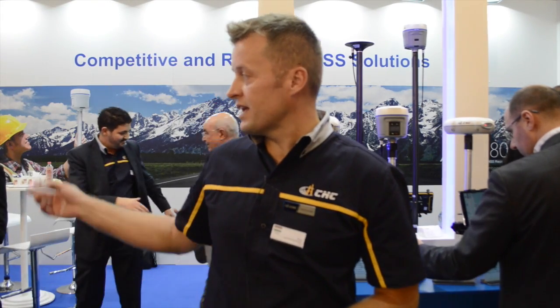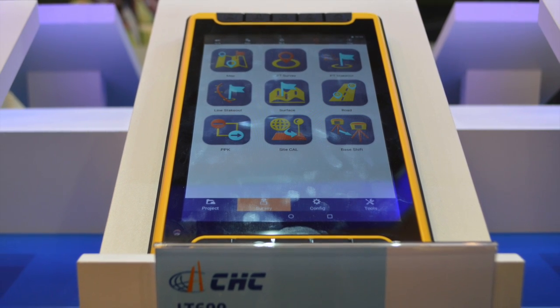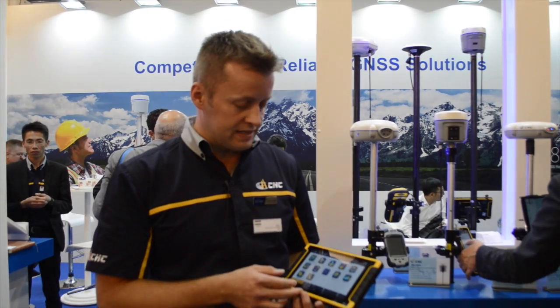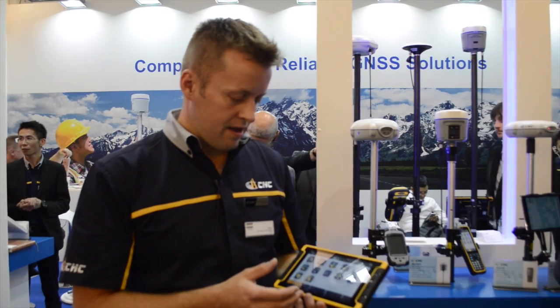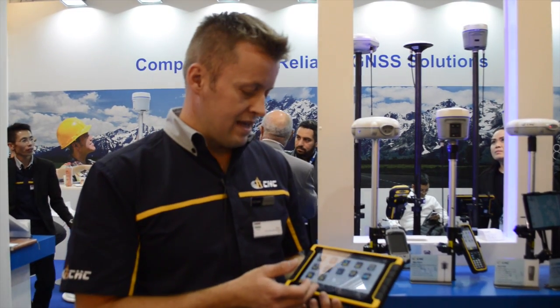Currently at Intergeo, we have some new products especially for the GIS side. We are pleased to introduce the LT600 tablet, which was just released with our surveying software, Lanstar 7 — our own developed surveying application for Android. It is designed for Android tablets and phones, and I think it is an out-of-the-box solution for basic land surveying.